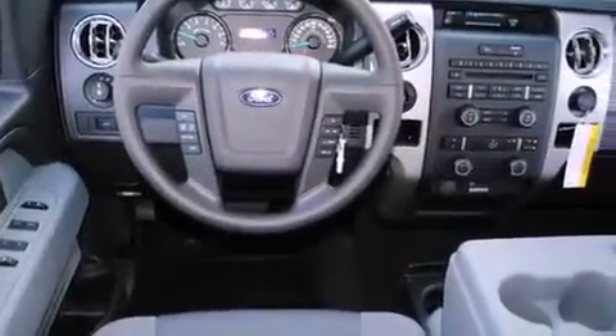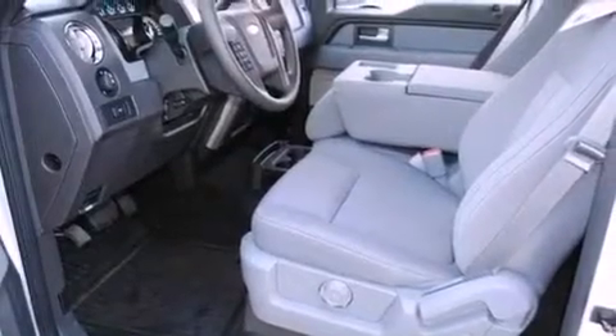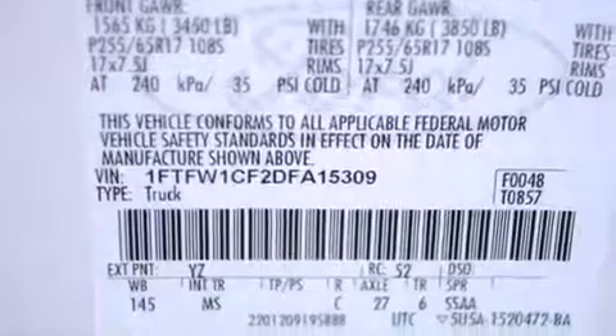All of the following features are included: a keyless entry system, a CD player, a security system, traction control, front multi-stage airbags, and fog lamps.